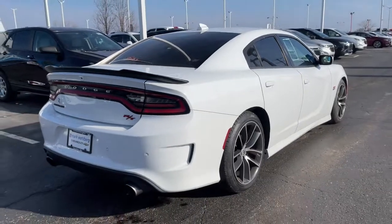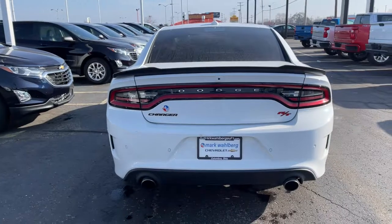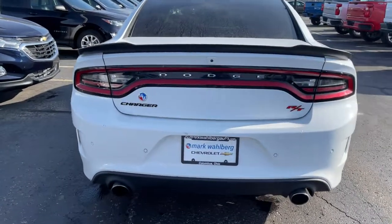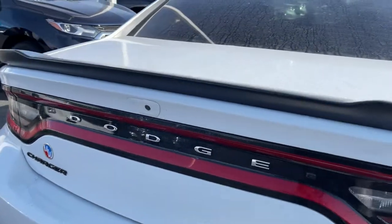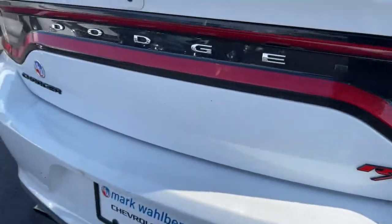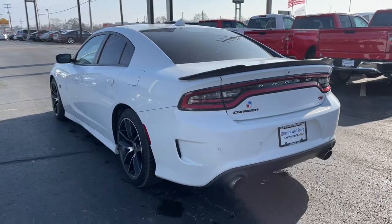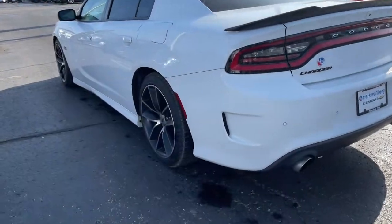With four doors, it's a family-friendly muscle car that's surprisingly versatile. These are just some of the great options this vehicle comes with: electronic stability control, trip computer, power windows, bucket seats, four-wheel disc brakes, power steering — the four-door powerhouse that is at home on the track as well as the cul-de-sac.